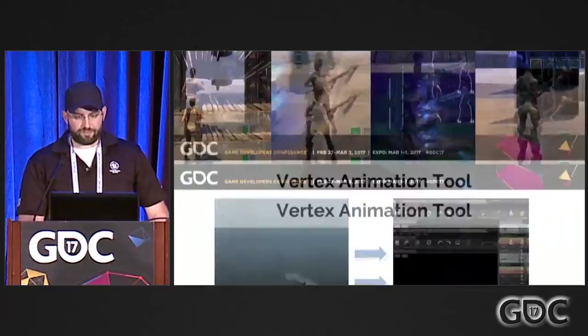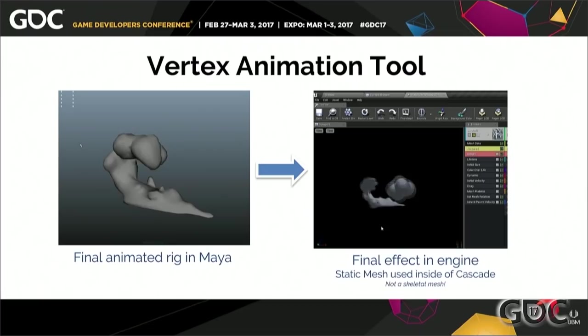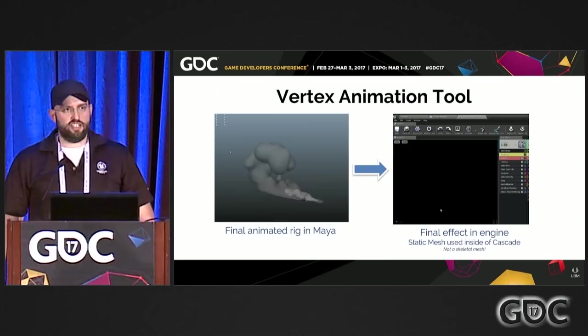To start, we need to talk about the vertex animation tool, because we use it a lot inside Fortnite. In a nutshell, this allows us to animate with traditional rigs, deformers, fluid sims — you name it — and bake down that data into textures. On the left you can see what I made inside of Maya, and on the right we can see it used inside of Cascade. That's not a skeletal mesh — that's a static mesh — and the movement is being updated through the material.